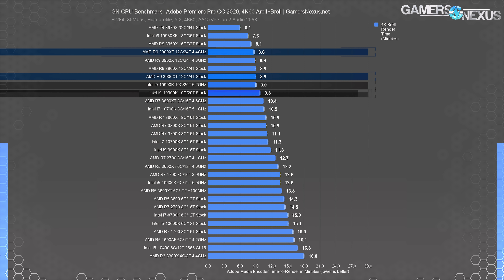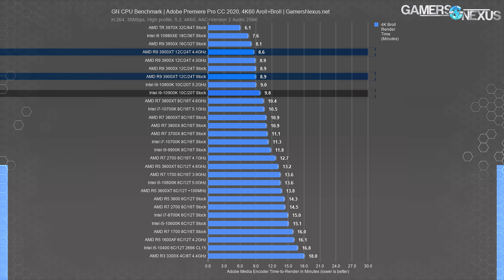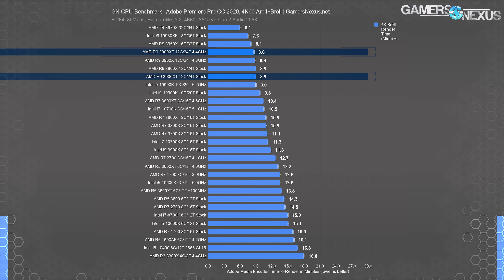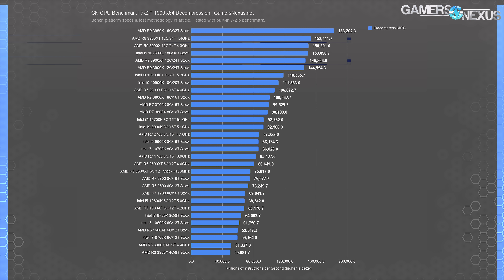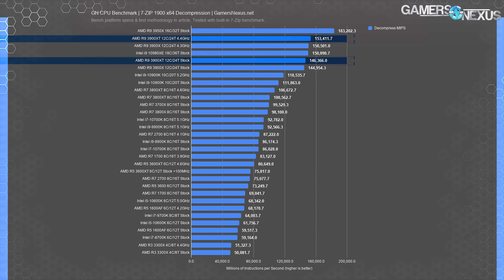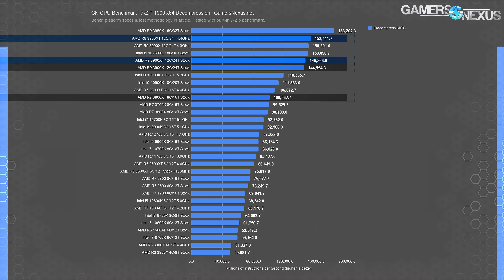The 3900 XT made the most sense in these heavy multi-threaded workloads to begin with, but it also makes the least sense of all the XTs when considering its original objective. If you were buying the 3900X, hopefully it wasn't just for gaming — it was for workloads like this, and that same purchasing mentality applies to the XT. If you're sometimes gaming, the extra frequency can theoretically help, but not really enough to justify $100, and if gaming is the focus you're buying the wrong part entirely.